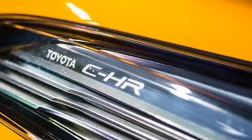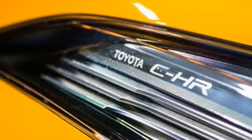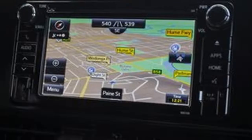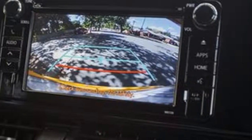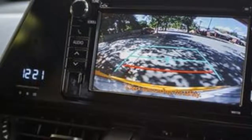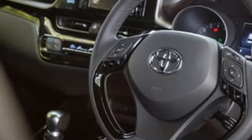The suspension — a McPherson setup up front and double wishbone at the rear — offers a really nice blend of comfort and compliance with sure-footedness. The quality of the execution of the chassis arrangement makes it feel composed and more premium than pretty much any other small SUV in the segment.